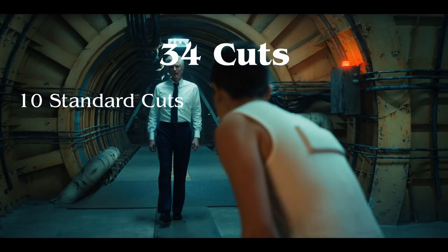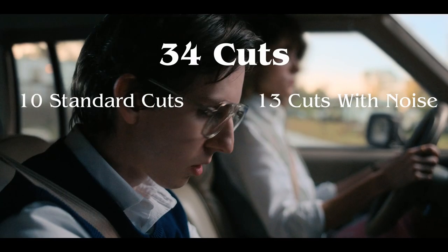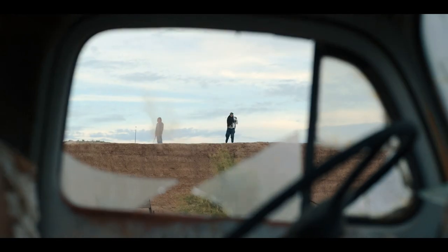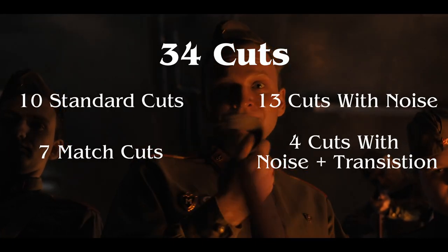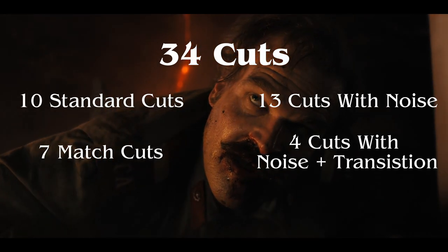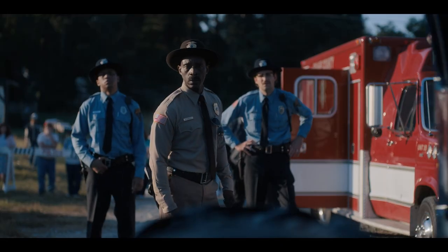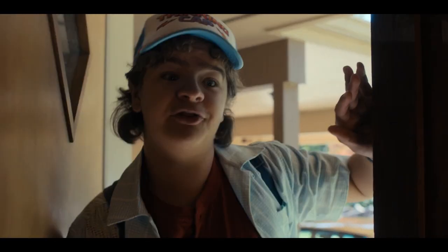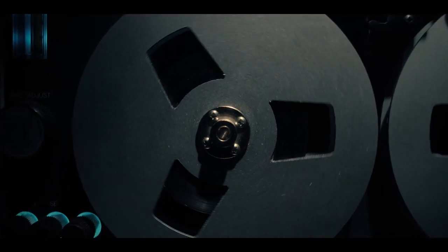Of those 34 cuts, 10 of them are standard cuts with no obvious effect in place. 13 of the cuts happen with a loud noise before or after cutting. There are 7 match cuts, which involve seamless transitions. And there are 4 cuts where there is both a loud noise and a transitional effect. These kinds of numbers are consistent throughout each episode, and it's the kind of thing which has to be written into the script before filming in order to plan and execute the transition. This consistent emphasis the Duffer Brothers place on editing with an impact just goes to show how important it is to the fluidity and immersion of the show.